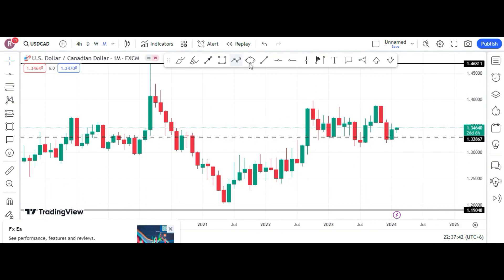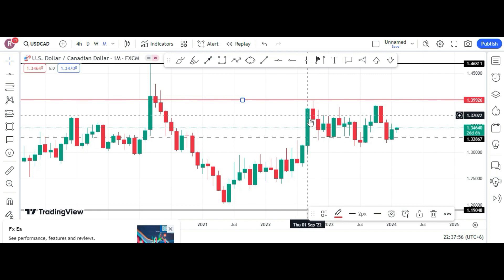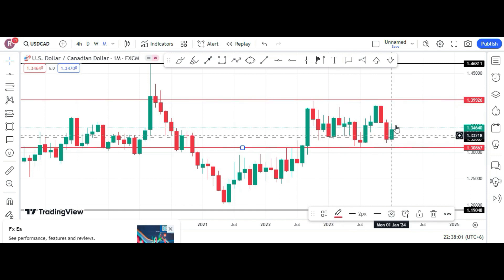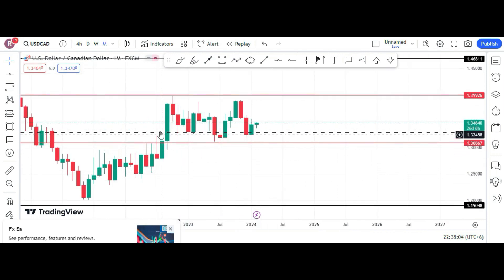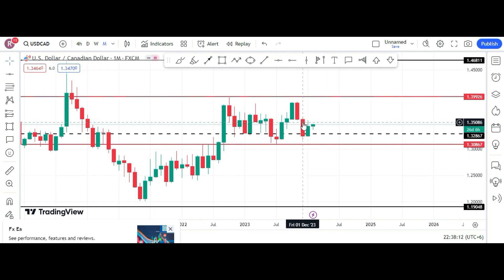We will consider a different range — this is the range I am interested in at the moment because this pair has been moving around in this range for 17 months. You can see this big candlestick from September 2022 is still dominating and controlling the whole market. On the top side you can see there is a wick, but it is okay.